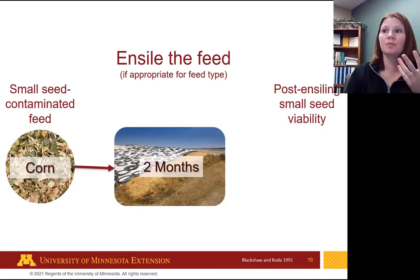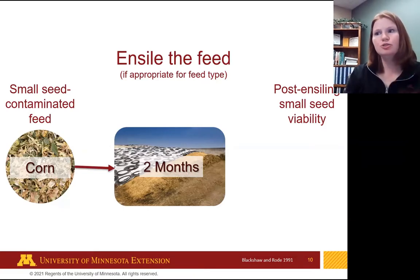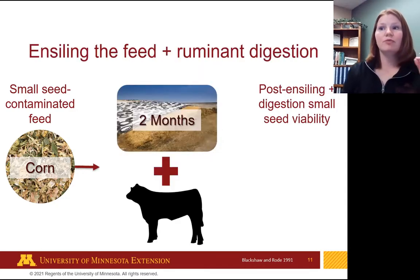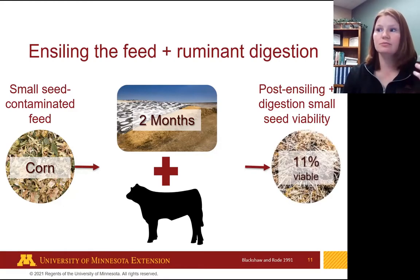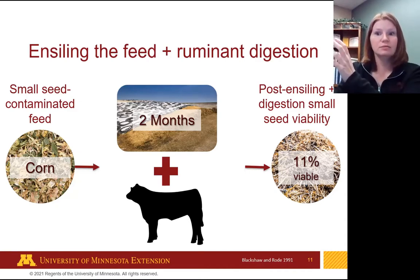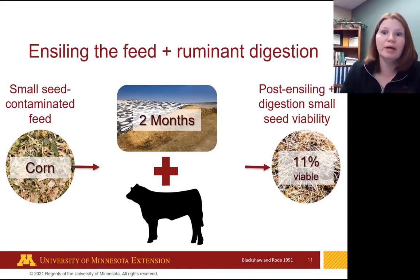A different group doubled the time to two months of ensiling, looking only at corn silage. Doubling the time knocked viability down to 13%. Then they took it a step further — two months of ensiling plus feeding that silage to ruminant cattle — and ended up with 11% viable seed in the manure. The effects aren't additive: you can't simply add the percent reduction from digestion plus ensiling together. You end up with only slightly better results than ensiling alone.